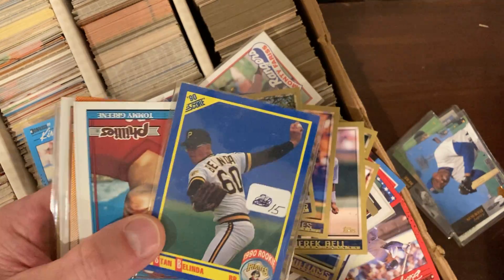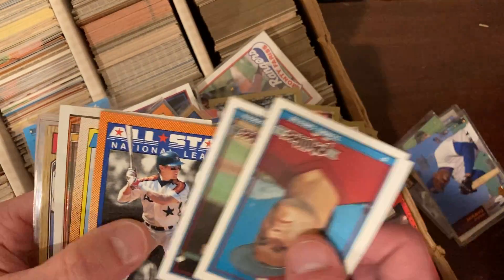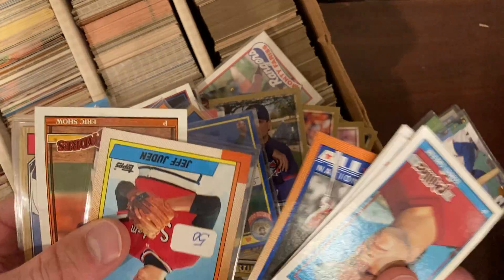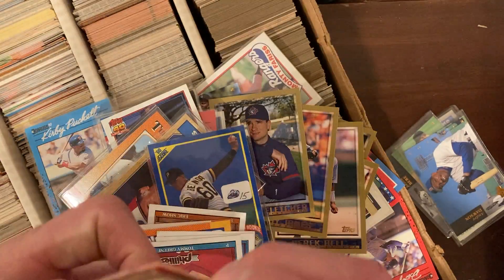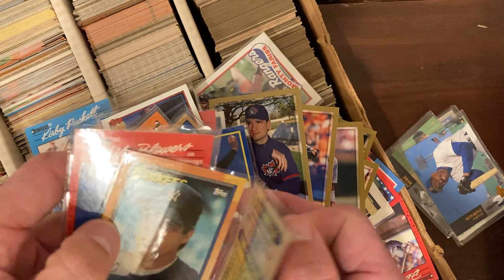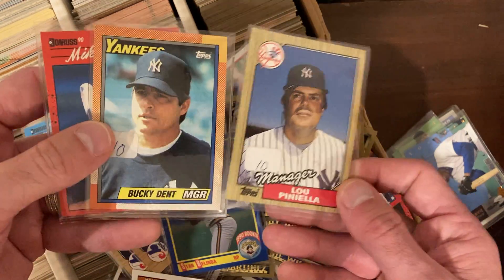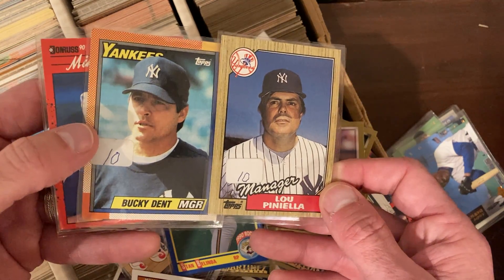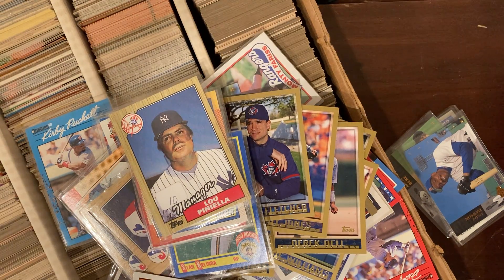You've got to have the Stan Belinda rookie — the $15 one. I'm hoping that's a cent. Vigio, Jeff Juden, Lou Piniella — a bunch of these stuck together. You can have Lou Piniella and Bucky Dent right next to each other, for you Yankees fans like Paul.